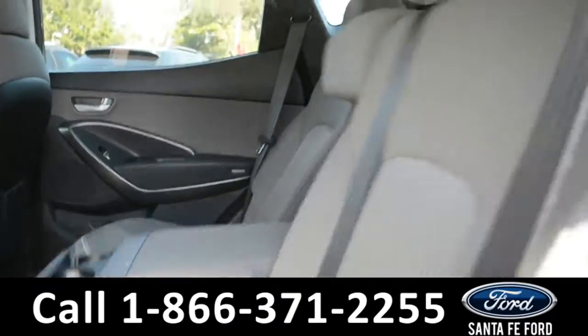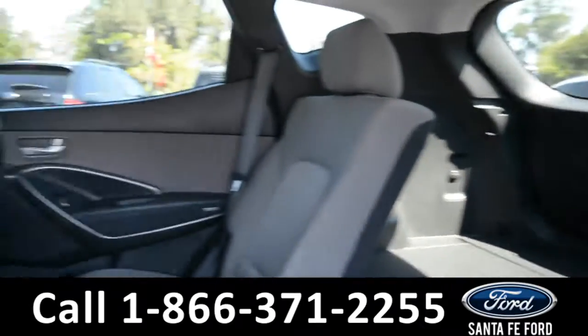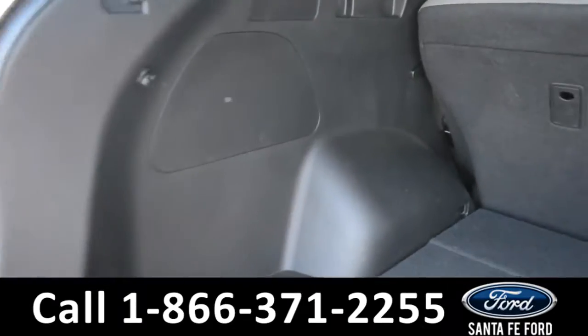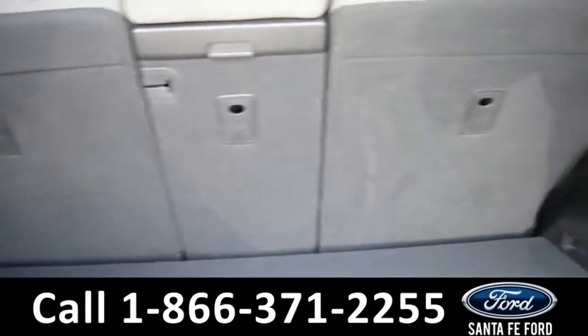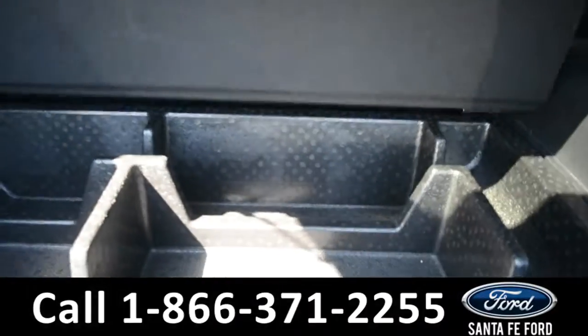These seats do fold down, giving you access to the back. Here's a quick look in the trunk of this vehicle. There's a 12-volt plug-in and added storage space.